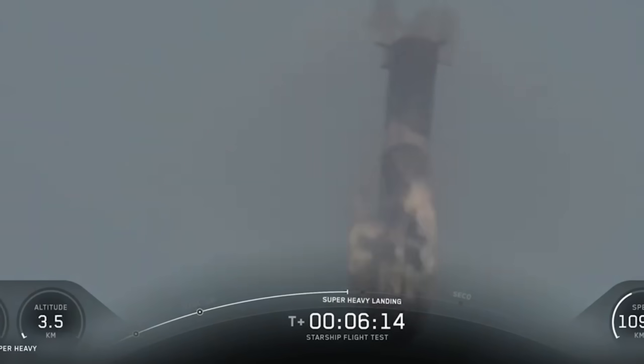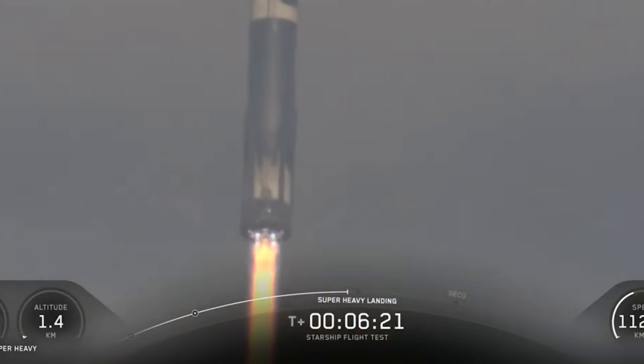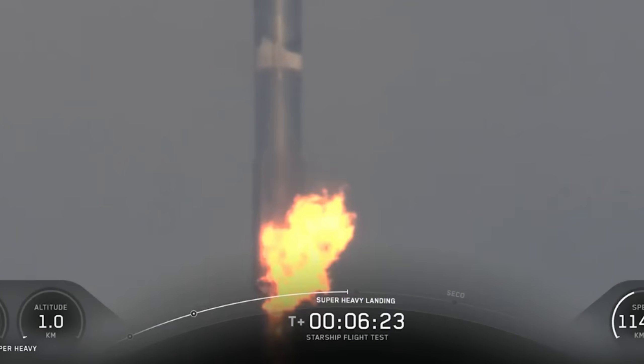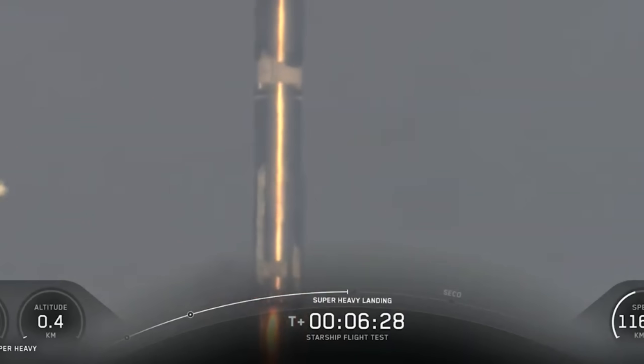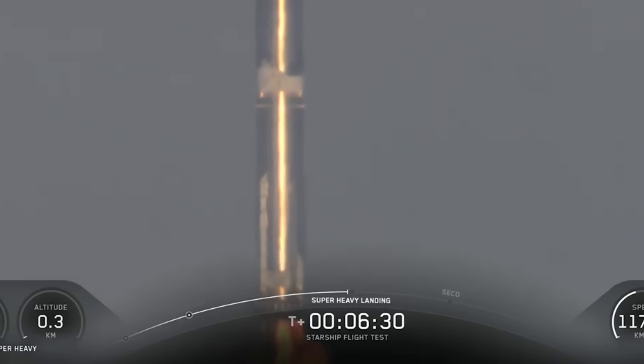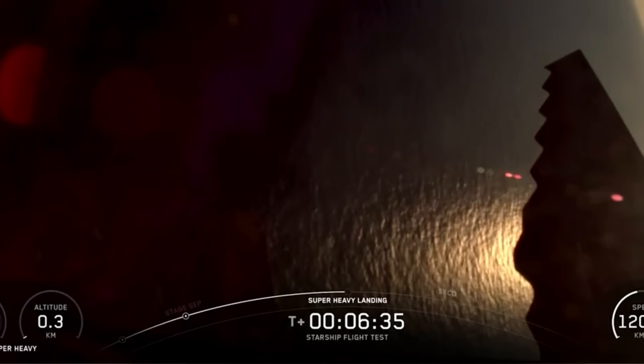Then came the landing burn. At just over 4 kilometers above the ocean, 13 Raptor engines roared back to life, slowing the massive booster. The engine that had failed during Flight 10's landing worked perfectly this time. SpaceX also tested a new landing sequence, lighting 5 engines before transitioning to 3 for a smoother, more controlled descent — a technique that will become standard on booster version 3. After a steady burn, the booster made a soft splashdown in the Gulf of Mexico.